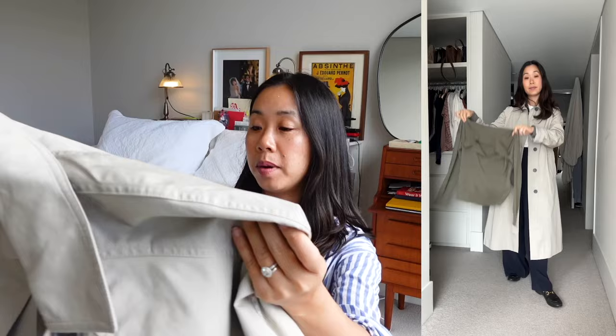If a trench coat isn't your thing, I'd also recommend a macintosh coat — also known as a car coat — which is single-breasted and more simplified in design. I have one from Everlane that I've had for about three years; it's very simple and minimal for days when I don't want to be too trenchy. I'd recommend getting one that's slightly oversized so you have room to layer a chunky knit in winter. They're typically made from water-resistant fabric too, so a bit of drizzle is no drama.